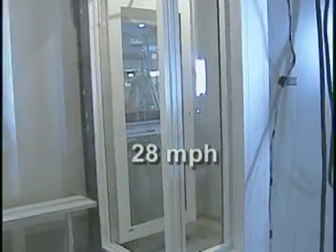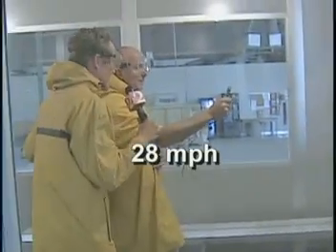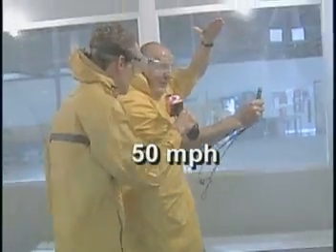Right now we're at 28 miles an hour — just a gusty, breezy beach day. Now we're blowing at 50, and it's starting to hurt. We're still at 61. Now we're nearing 90 miles an hour — very hard to stand on.